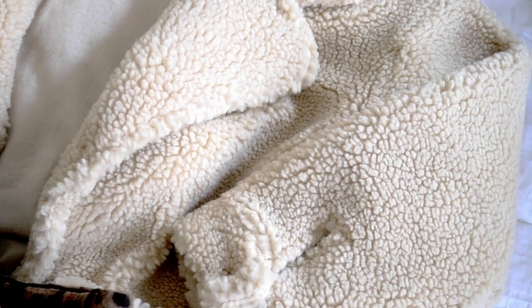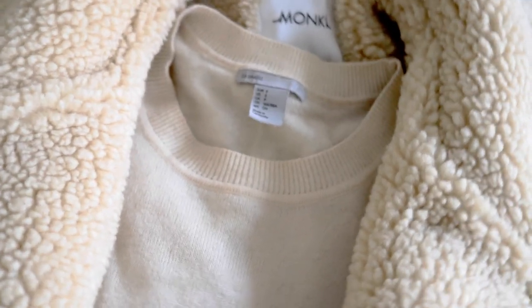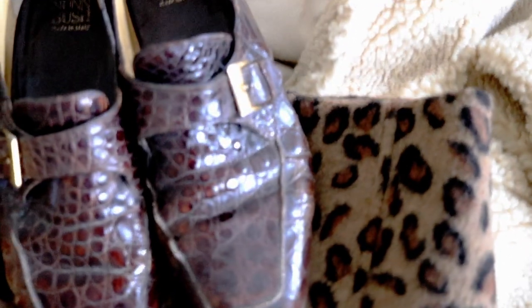Here's a video on three teddy coats worn three different ways. First up is this cream teddy coat I got from Monkey a couple of weeks ago. It's a beautiful colour and I wanted to keep with that colour and just wear everything in that same kind of colour family.